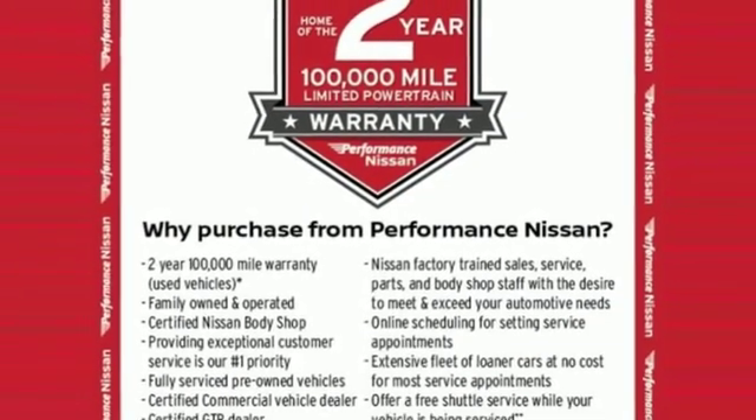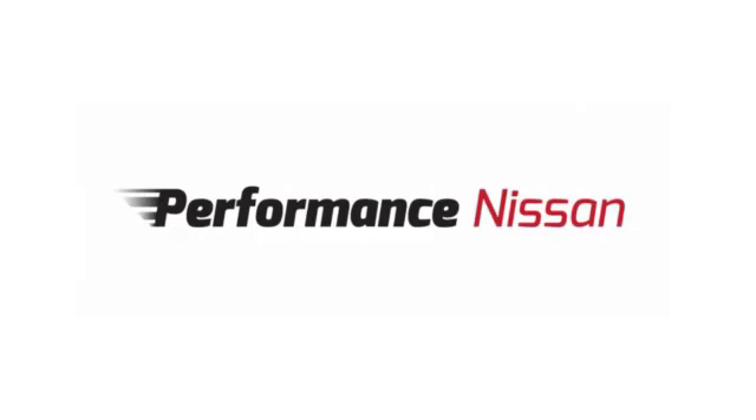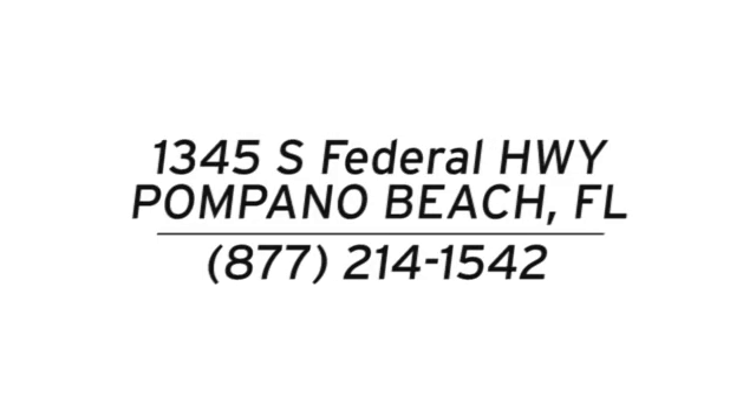Take it for a test drive today. Stop in and see us today at Performance Nissan. We're conveniently located at 1345 South Federal Highway in Pompano Beach.